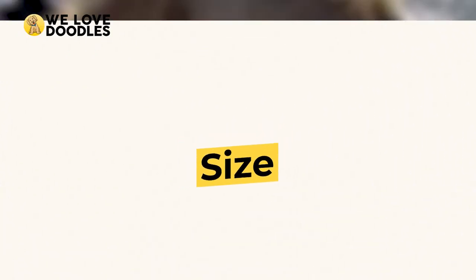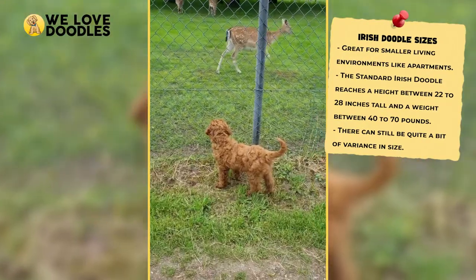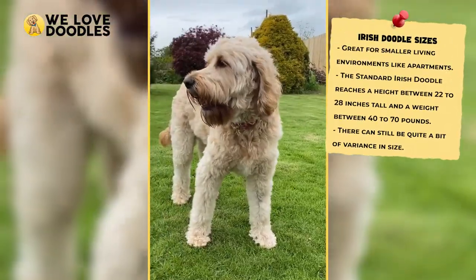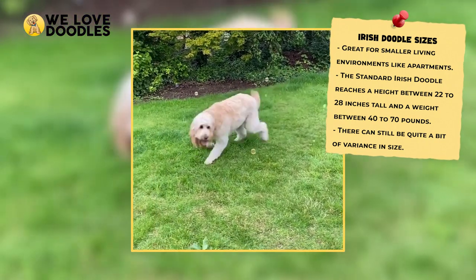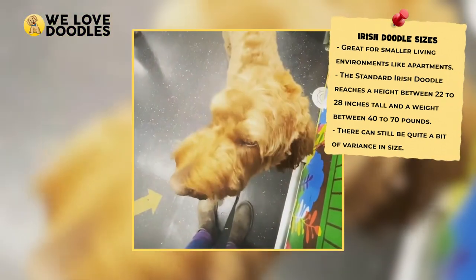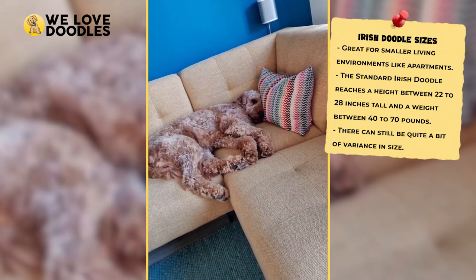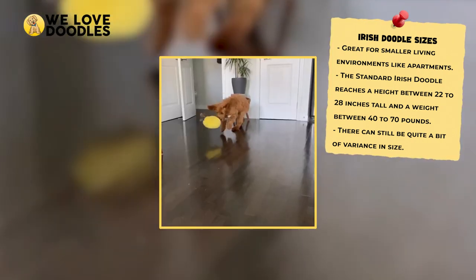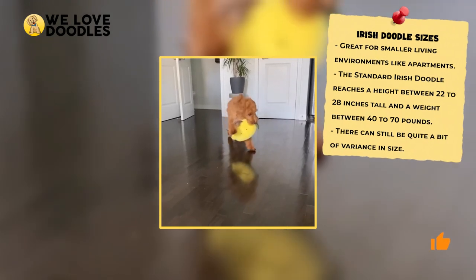Size. One variable that is always important to take note of when dealing with a mixed breed dog is their size. Doodles can vary wildly from small dogs all the way to some of the biggest, and the Irish Doodle fits neatly in the middle of that ratio. These dogs can be bred to be comfortable in a small apartment or condo, or can be bred to be nearly as big as a full-sized Irish Setter.